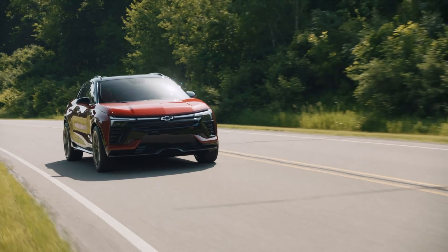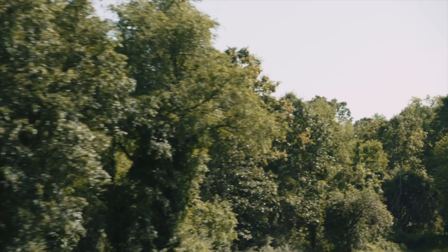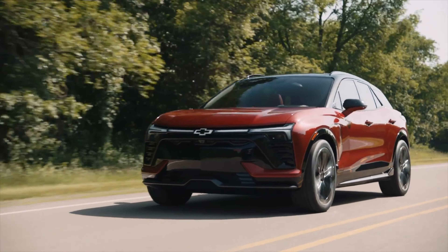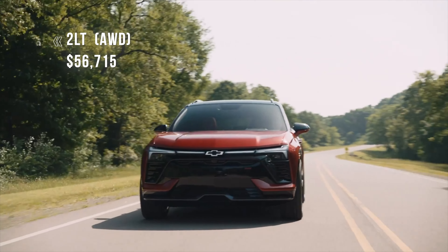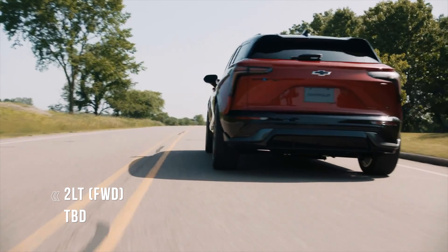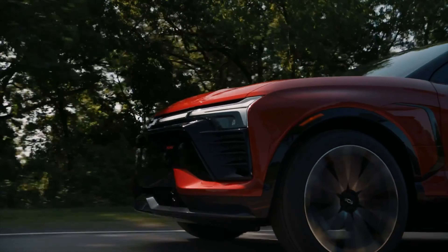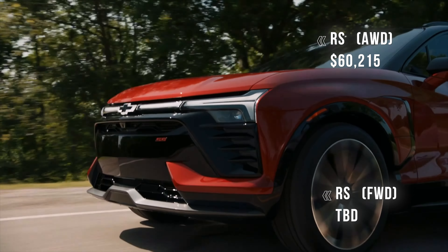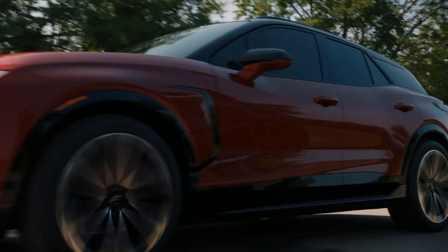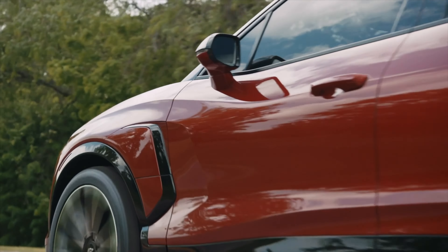When announced in 2022, the Blazer's base 1LT trim was supposed to start at $44,995, but Chevy dropped that trim. The next trim up, the 2LT, costs $56,715 for the all-wheel drive version — a hefty price hike. There is supposed to be a less expensive front-wheel drive version, but pricing on that has yet to be announced. The RS trim starts at $60,215, while the fire-breathing SS pricing could reach $70,000. Expect a combination of more power, a bigger battery, or more range as you pay more, and don't forget those option packages.